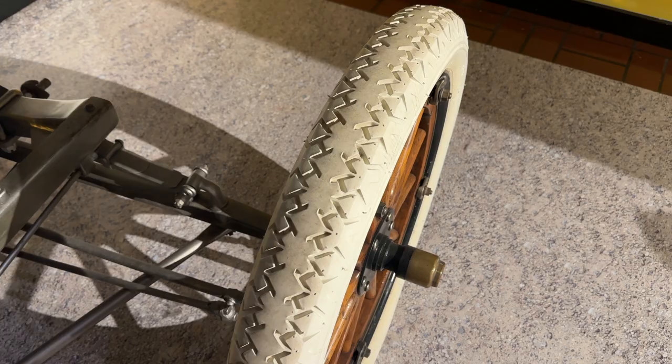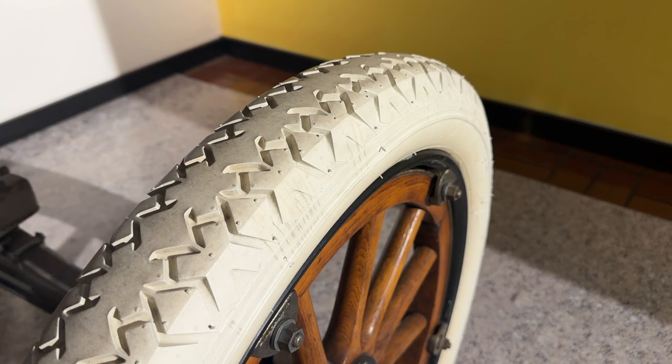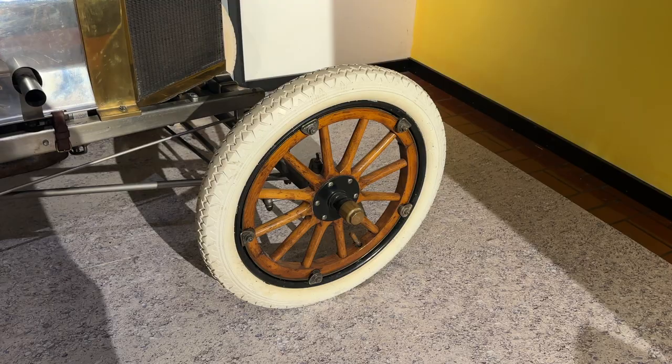Soon after vulcanization was discovered, tires began to be made out of solid rubber — no air, just thick globs of rubber. This was a tremendous improvement over the leather and metal tires used in the past, but they still had a harsh ride.